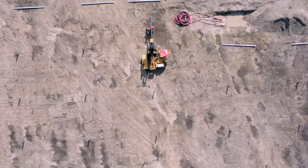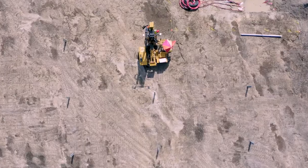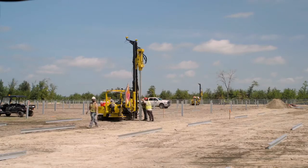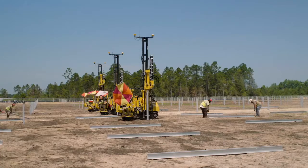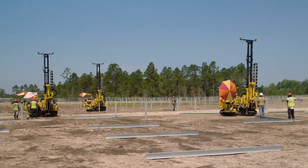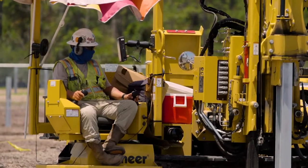The Vermeer PD-10 pile driver that you see behind me is what we've been using here. Primarily, I'm used to running string line and shooting lasers for our top-of-pile reveal heights. But now we're trying out the Trimble Groundworks system, and that gives us more accurate guidance to where the pile needs to exactly go in the ground — the tolerance, the vertical, the plumbness, north, south, east, west. That makes the whole process more streamlined, accurate, and acute.